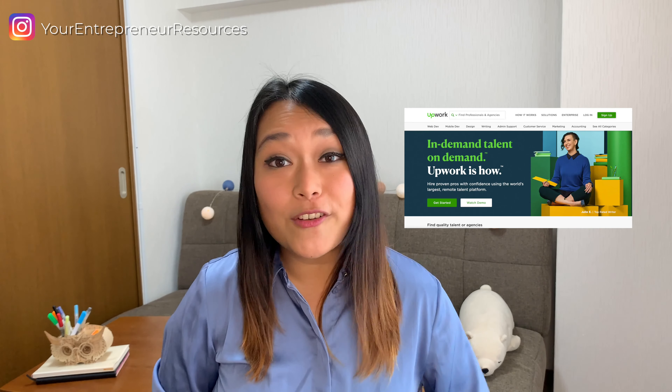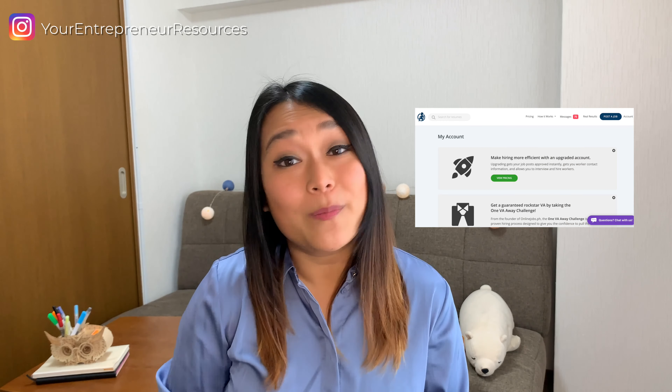You can find outsourcing opportunities through Fiverr, Upwork, Freelancer, or my personal favorite, onlinejobs.ph, which is an online platform for finding and outsourcing to talented Filipino freelancers. You can find the link in the description box.